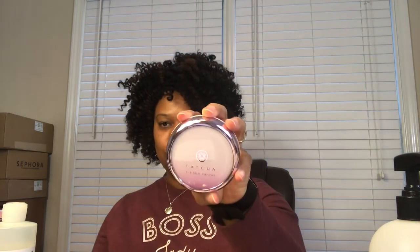The next item is the Silk Canvas from Tatcha. I use this as a base and primer to even out my canvas before applying a tinted moisturizer, doing just powder, or a full foundation. This stuff is amazing — I did finish one this year so I'm in my backup now, and I already have one in my Sephora cart so I can stock up another backup during the spring VIB sale.